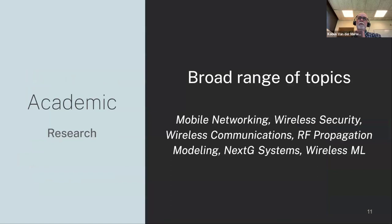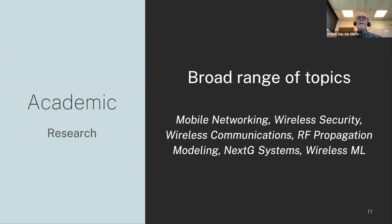So what are users doing with Powder? We're an academic research platform, and our users use the platform for a broad range of related research areas: mobile networking, wireless security, wireless communications, lower-level physical layer work, RF propagation modeling and analysis, NextG systems, wireless machine learning, and so on. We maintain a list of Powder users where we verify that they've used the platform, and we're up to 51 papers at this point — something that we track and is growing.